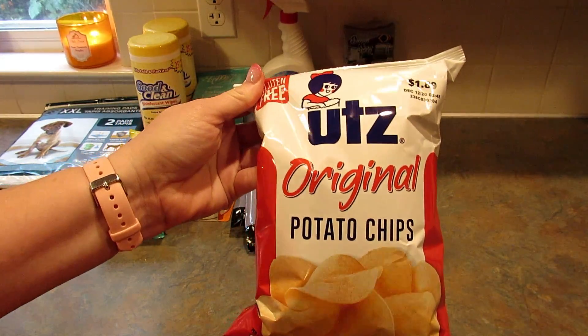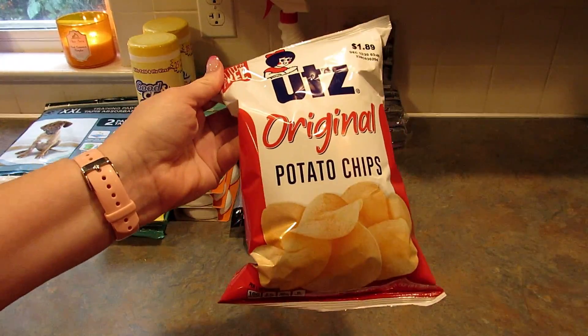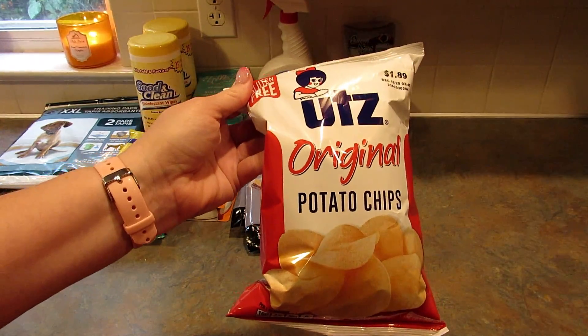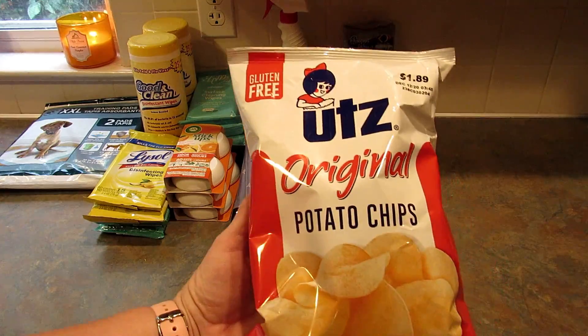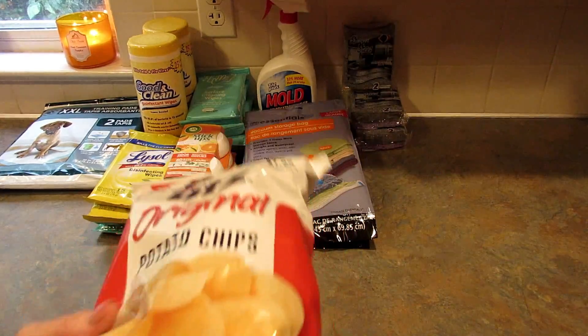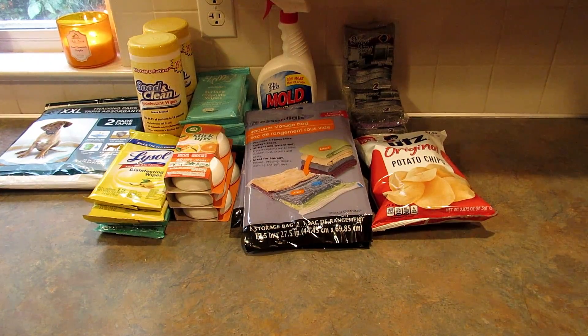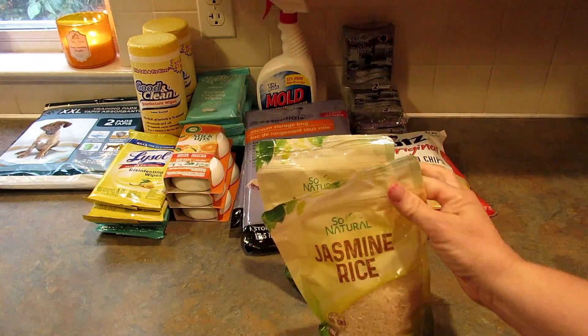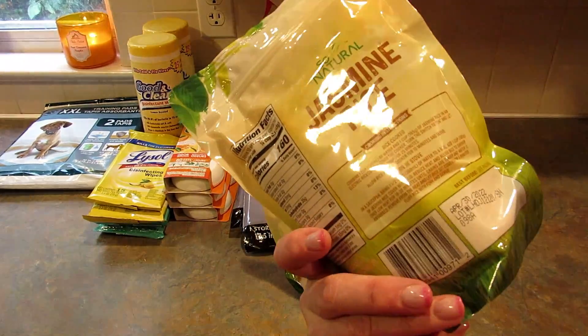I picked up another bag of these original potato chips — my favorite. I pick them up in these smaller size bags for portion control; if I bought the big bags I'd eat way too many. Usually my husband and I split one of these with sandwiches for lunch.